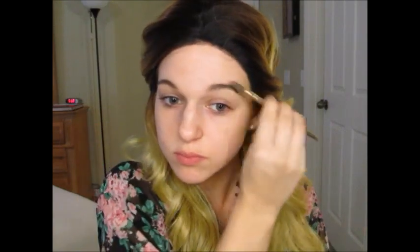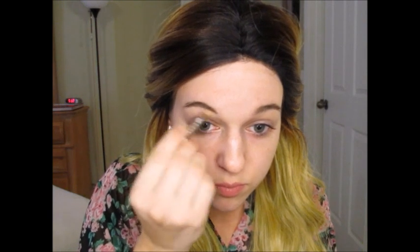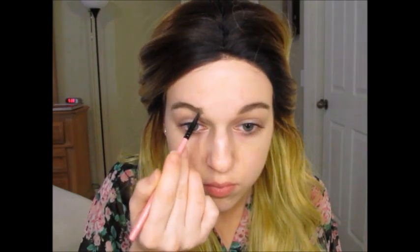Hey guys! So today I'm doing this look for you, and we're starting out with the eyebrows. I'm using an NYX brow gel and an Essence brow pencil to define my brows first. Then I go in with the brow gel and an angled liner brush to sculpt out a little bit more shape.